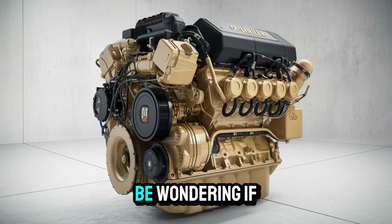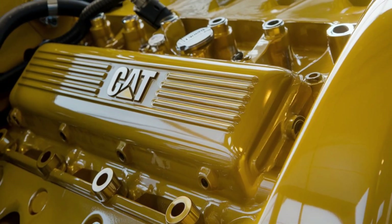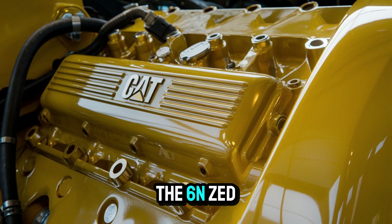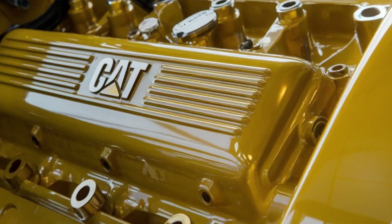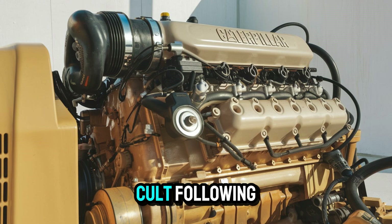Now you might be wondering: if it's so good, why don't we see more of them on the road today? Availability. The 6NZ was only produced for a few years, and the engines that do exist are now prized possessions. It's not just an engine anymore — it's a collector's item with a cult following.